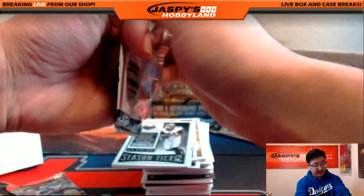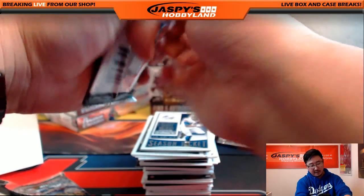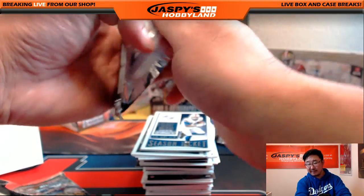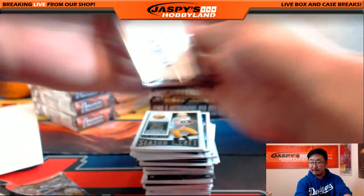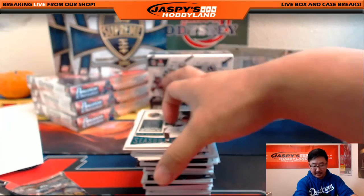What's up Rory? This is a nine-box football mixer — we posted a quick little football mixer featuring mostly 2015 stuff, pick your team. Sold out pretty quickly, and that's what we are breaking now.